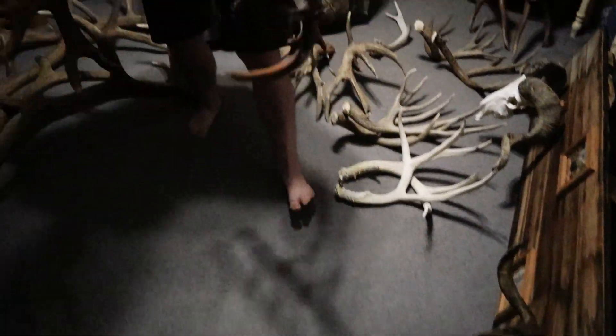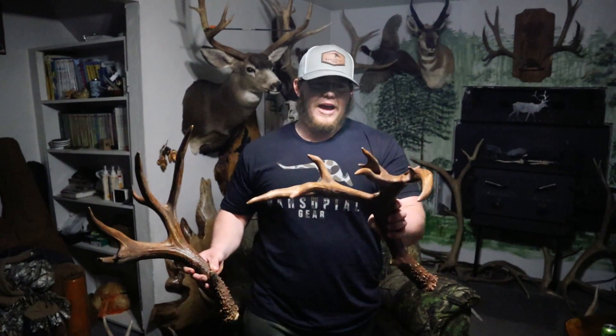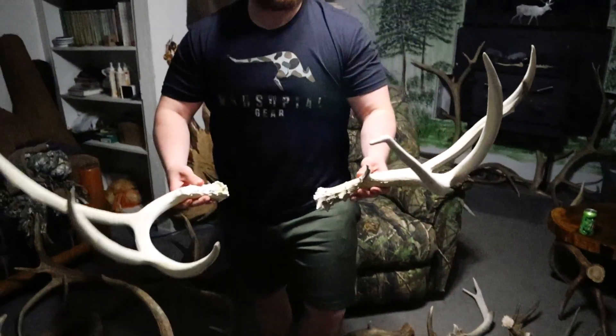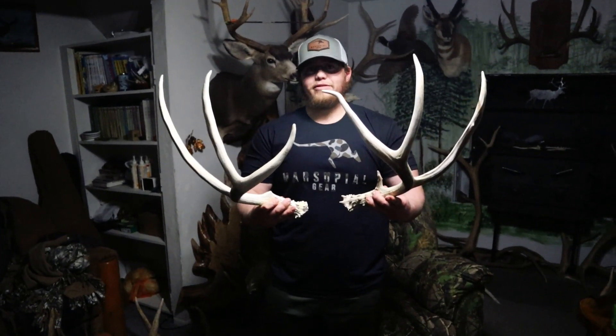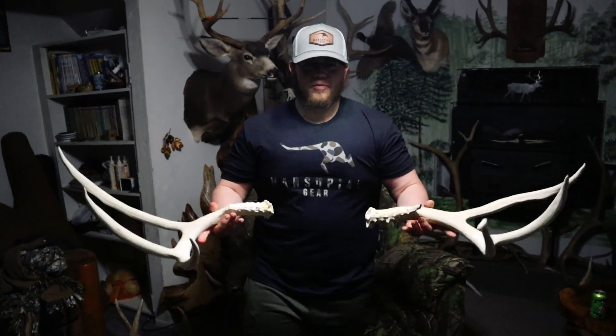This is the biggest set I've picked up — this went around 205. Yes, I tried to color it myself, it didn't work very good, but just a cool looking buck, it's got a lot of character and good genetics, so happy with that one except for the color. And this one is just a big old three-point — decided to keep it, don't find many three-points that are this big, so pretty cool buck, that was in the keeper pile.